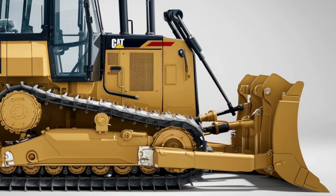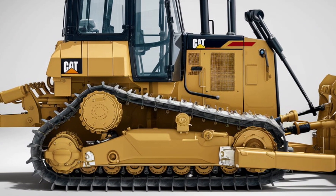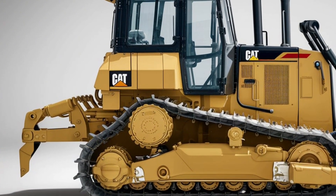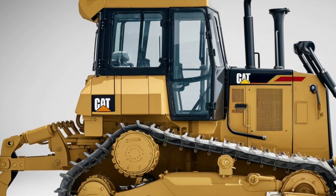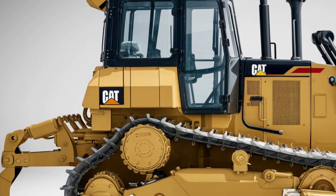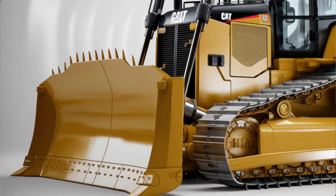Operator comfort has been a major focus in the new model. The cab is fully enclosed with climate control, ensuring a comfortable working environment in all weather conditions. The seat is ergonomically designed with adjustable controls to reduce operator fatigue during long shifts. Visibility has been improved with larger windows and strategically placed LED lighting, offering a clear view of the work site at any time of day. Noise levels have also been significantly reduced, creating a quieter and more pleasant operating experience.